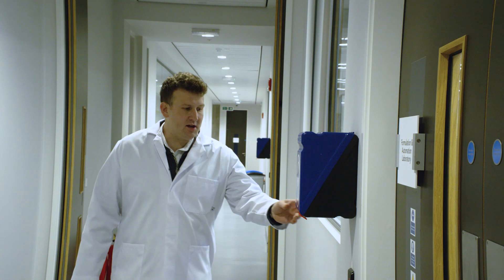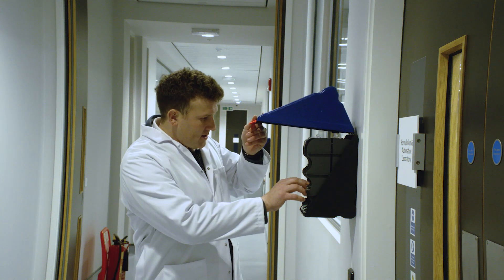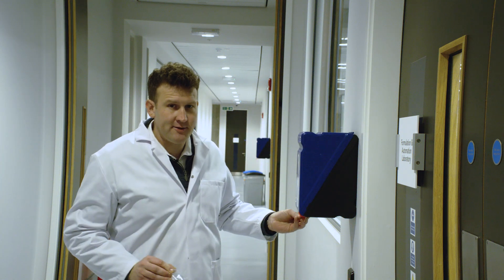Now the guy I'm here to meet is a guy called Matt Reid. He's the head of strategy here at the Materials Innovation Factory. But of course, before I meet him, it is a working laboratory, so I have to suit up.